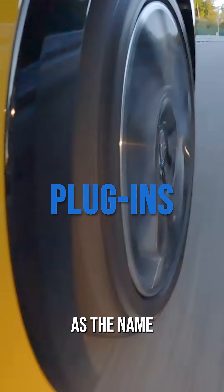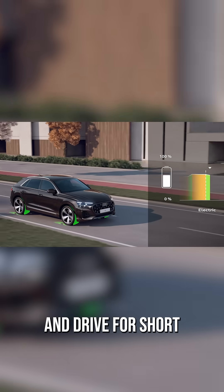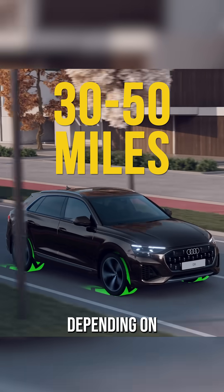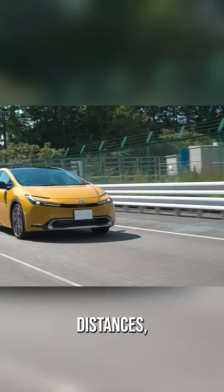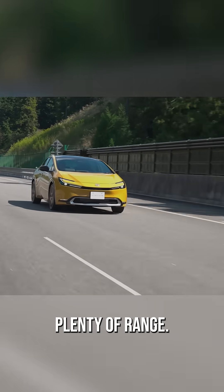Plug-ins, as the name implies, can be plugged in. They have larger batteries than standard hybrids, meaning you can start the car and drive for short distances on electric power only — perhaps 30 to 50 miles depending on the battery size. Great for daily commutes. For further distances, or when extra power is needed, the gas engine kicks on, giving you plenty of range.